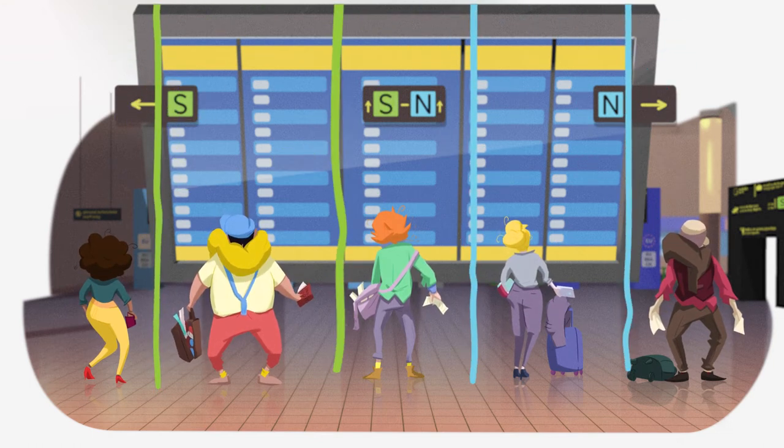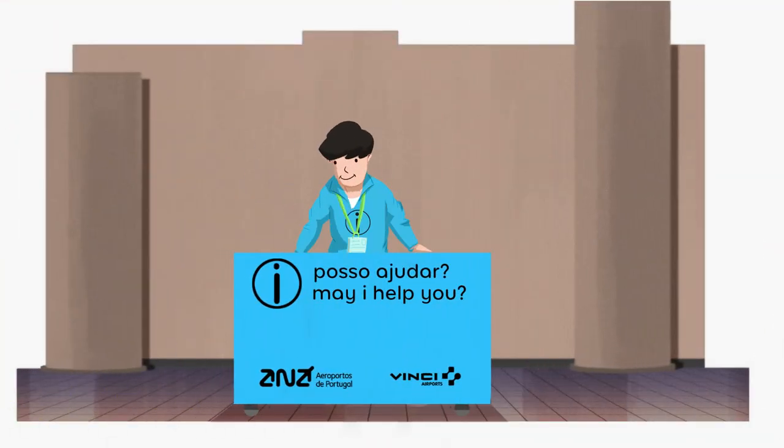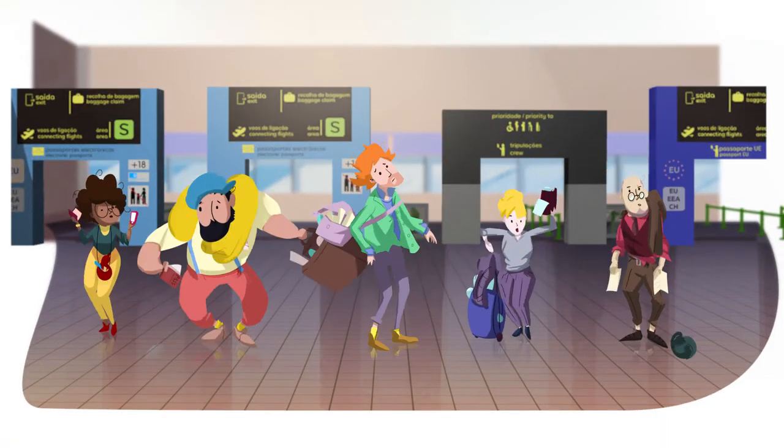Follow the markings on the floor and the signs. Watch this video and if necessary, ask one of our staff for help. Relax, it's easy.